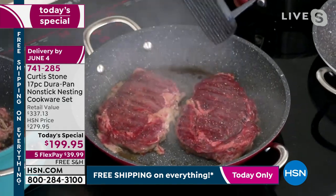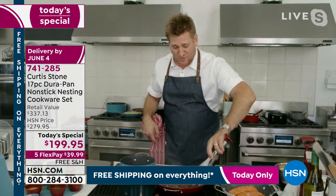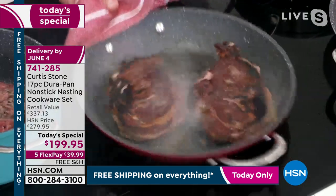It's Father's Day in a couple of weeks. If you want to spoil Dad, get him a grill press or even a box of ribeye steaks delivered to his house. Look at the caramelization you're able to get on the DuraPans — the grill press provides just a bit more contact.